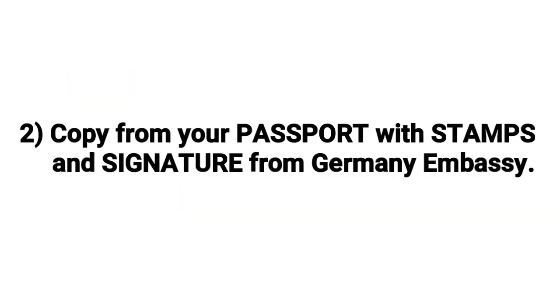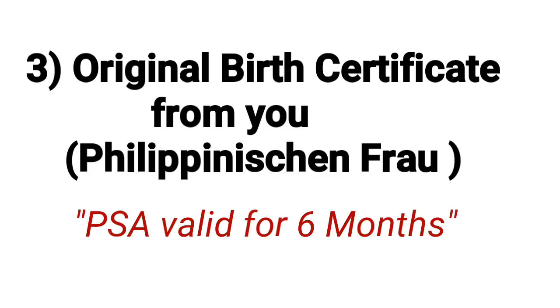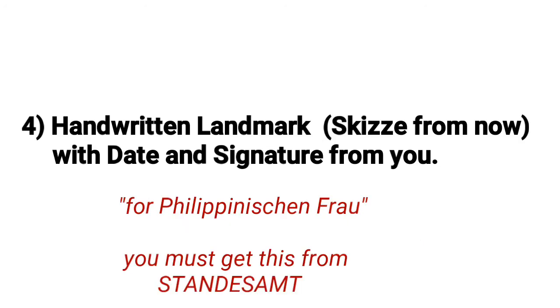Number two: a copy of your passport with stamp and signature from the German Embassy. I will show you an example of my passport with a stamp from the German Embassy — that is how it looks. You can see there is a stamp on it.